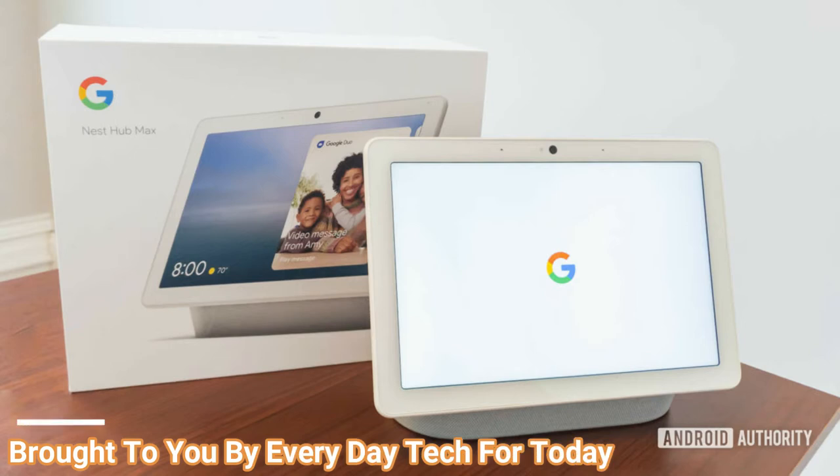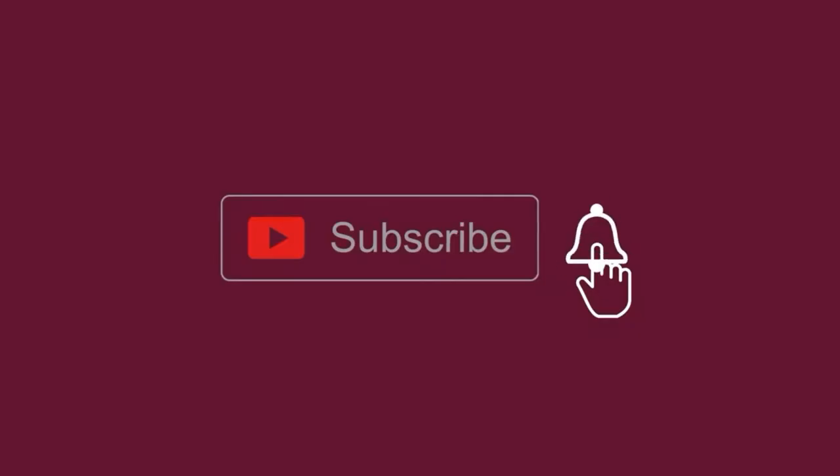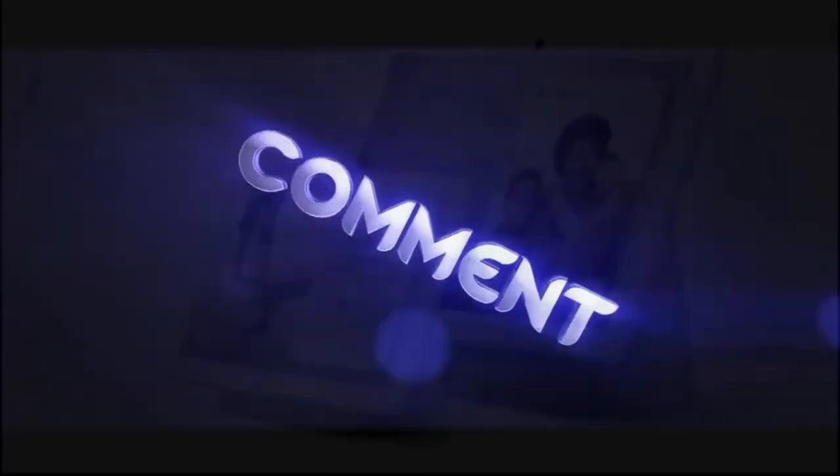Today, another video is brought to you by Everyday Tech. Before we start, make sure to hit that subscribe button so you get notified every single time we post a new video. Also, if you enjoyed this video, please smash the like button — it will encourage us to make more videos for you.